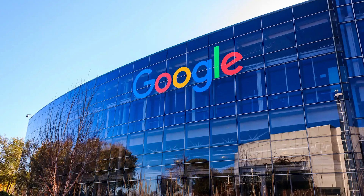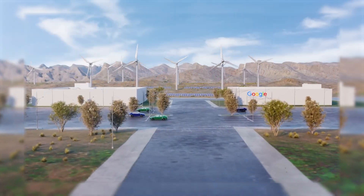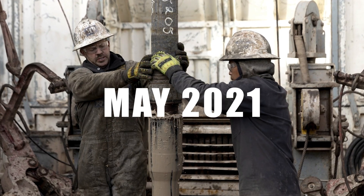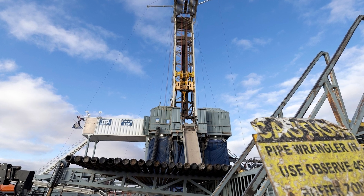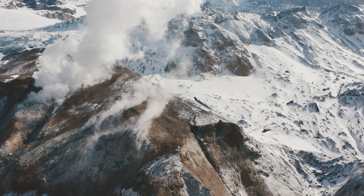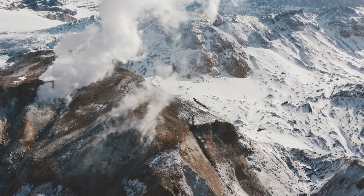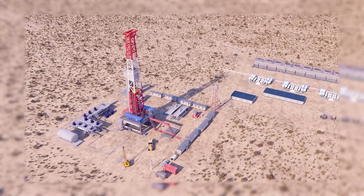Google was already well aware of this potential. As a result, it started working with Fervo Energy, a clean energy startup, back in May 2021, and became the world's first corporate company to sign an agreement for next-generation geothermal power. Next-generation geothermal energy is an advanced method that allows engineers to harness geothermal energy more efficiently, even at places where the steam reservoirs are not easily accessible. We'll dive deep into how it works shortly.